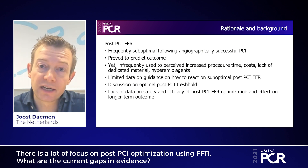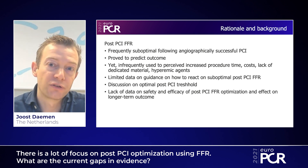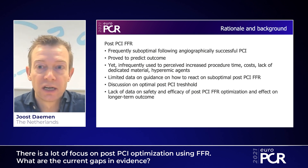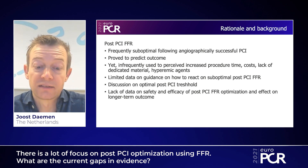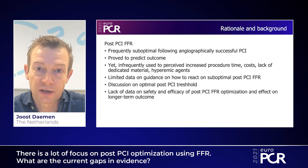Still, there is little data on how to improve a post-PCI FFR — whether to use a pullback, to use imaging, to use specific gradients, and what the exact threshold is that needs to be used in order to optimize post-PCI FFR. Finally, there is limited data as to whether additional optimization following a low post-PCI FFR actually improves patient outcome.